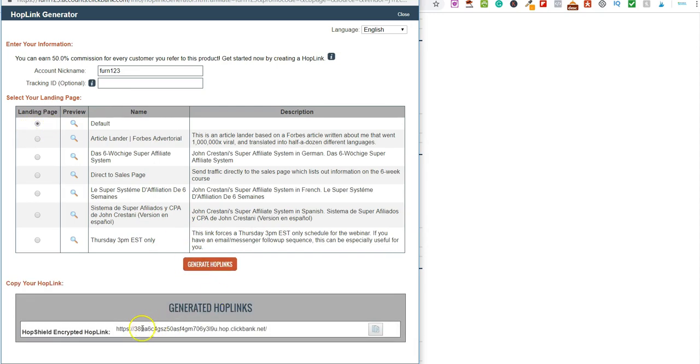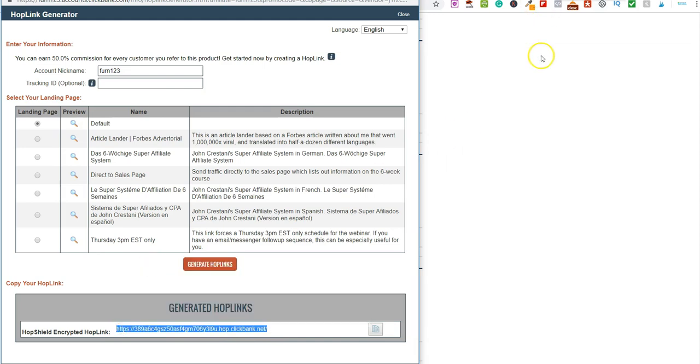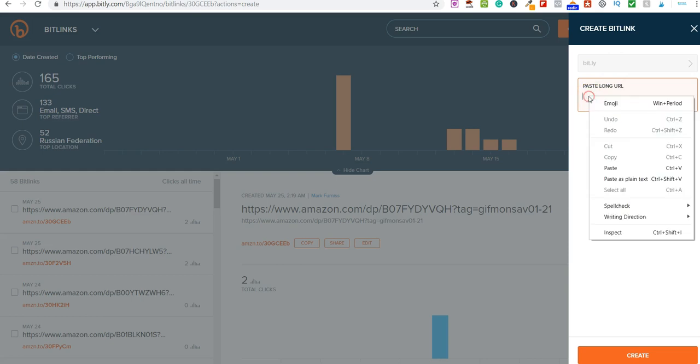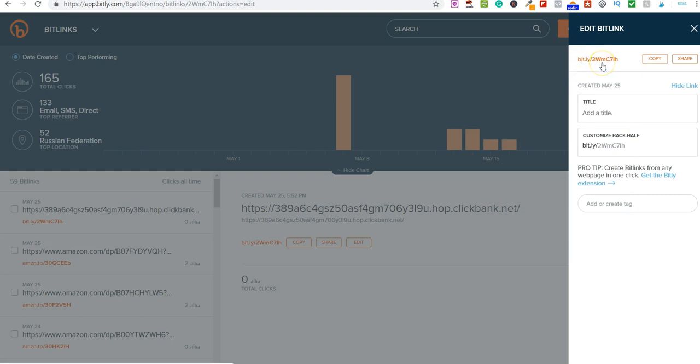So first let's shorten this link. Come over to Bitly, click 'Create a Bit.ly link,' paste in the long URL and click 'Create.' It gives you a shorter version. You can customize the back half — for example, change it to something like 'free-webinar.'